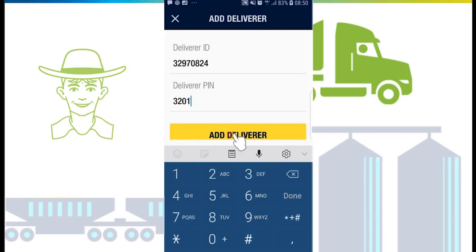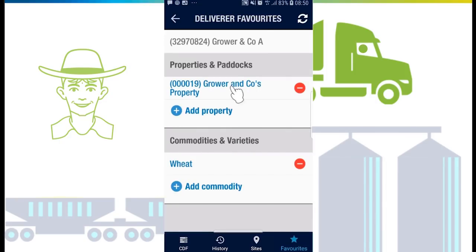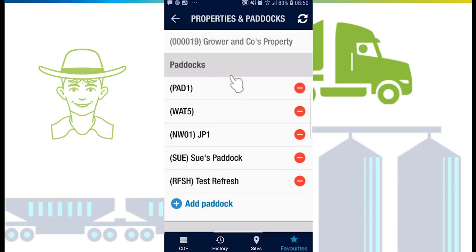By adding a deliverer to your favorites, all of the grower's properties, paddocks, commodities, and varieties will be populated in your app, saving you time when entering a CDF. Additional items can be added manually.